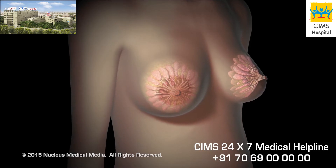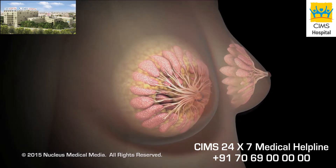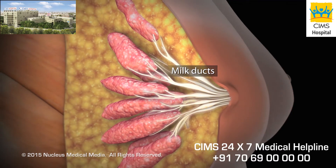Breastfeeding is a way to nourish your baby with breast milk from your own body. Breast milk is produced in mammary glands, and from there it travels through milk ducts to openings in your nipples.